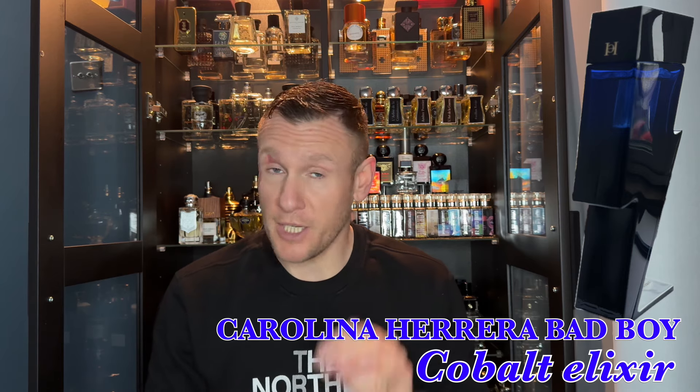I'm going to start this review by saying that there's a lot of Elixir fragrances out. I think the first one started with Dior Sauvage Elixir, and then everybody jumped on the bandwagon. And I don't blame them, but at this stage it's got a little bit out of hand. To me, an Elixir should be something a little bit special, something that has some depth to it, a little bit complex, lasts.